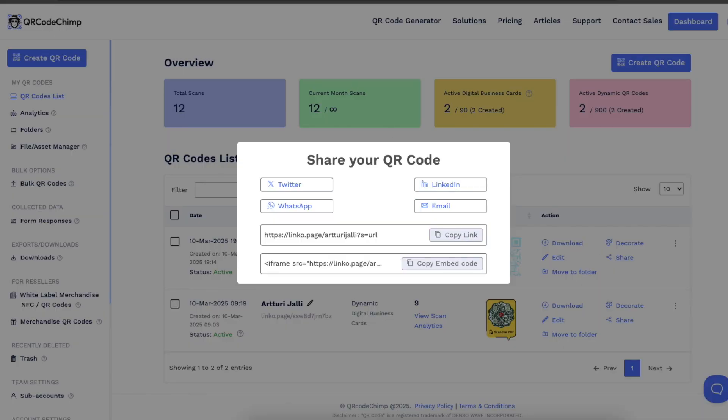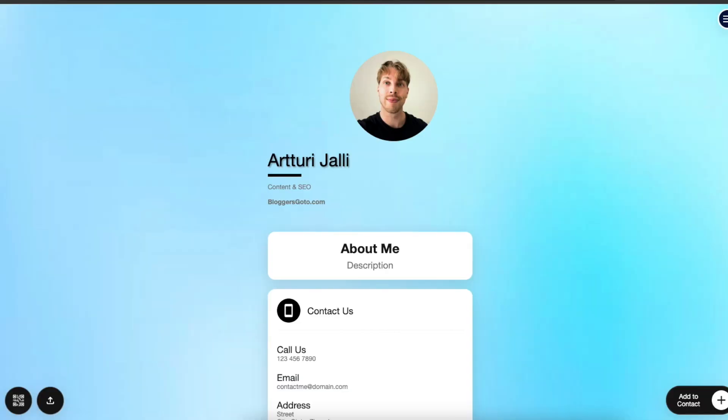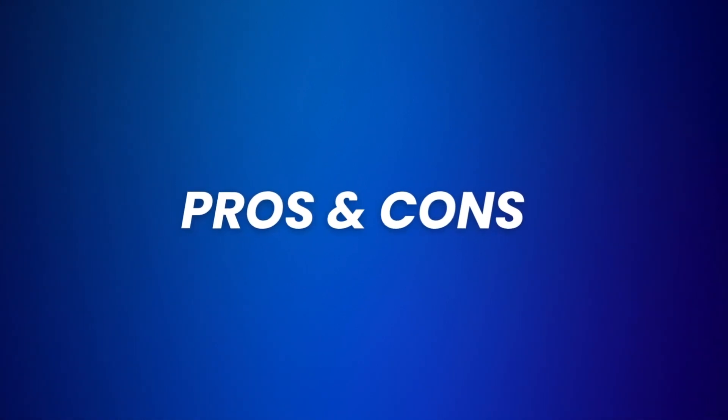Then let's talk about loading speed and performance. Nothing is more frustrating than scanning a QR code and having the page take forever to load — but this is not a problem on QR Code Chimp. The websites behind the QR codes load fast with no noticeable lag, and even with highly customized designs the pages load blazingly fast in my experience. All of this makes QR Code Chimp a good platform for creating QR codes for business or personal use.